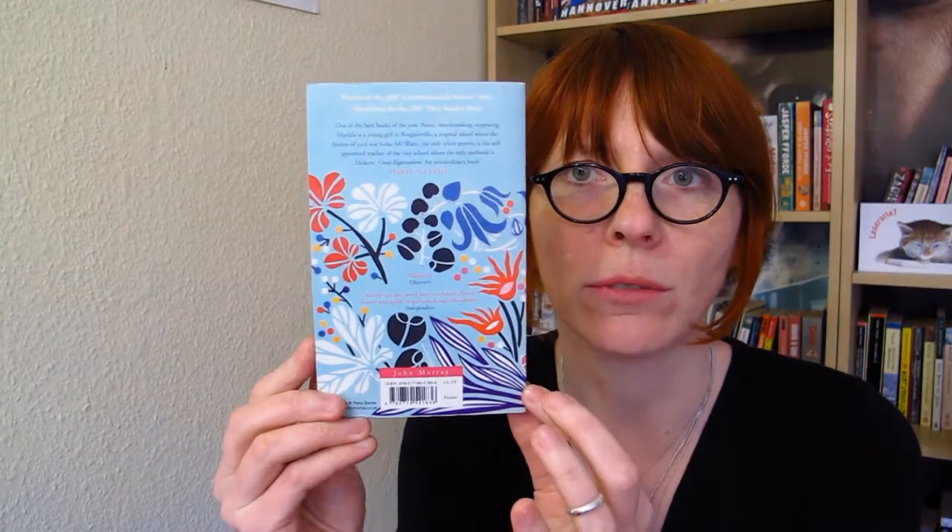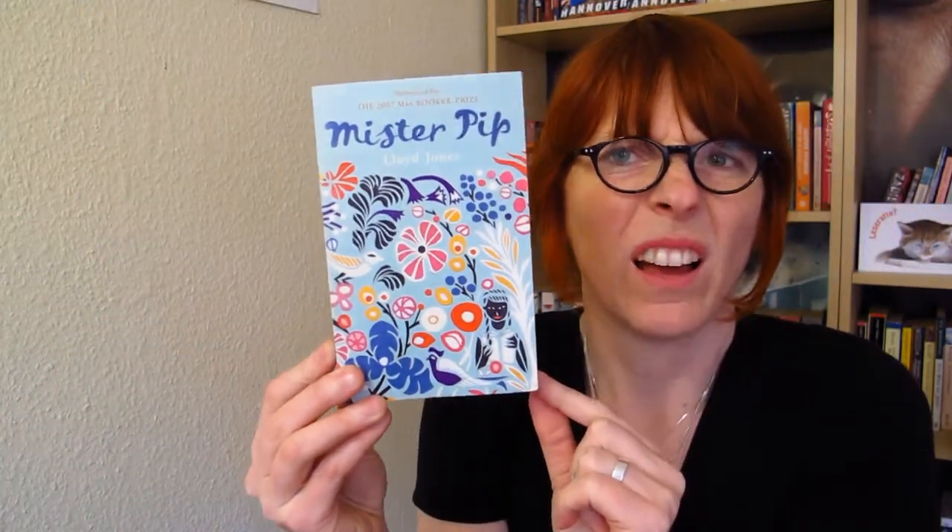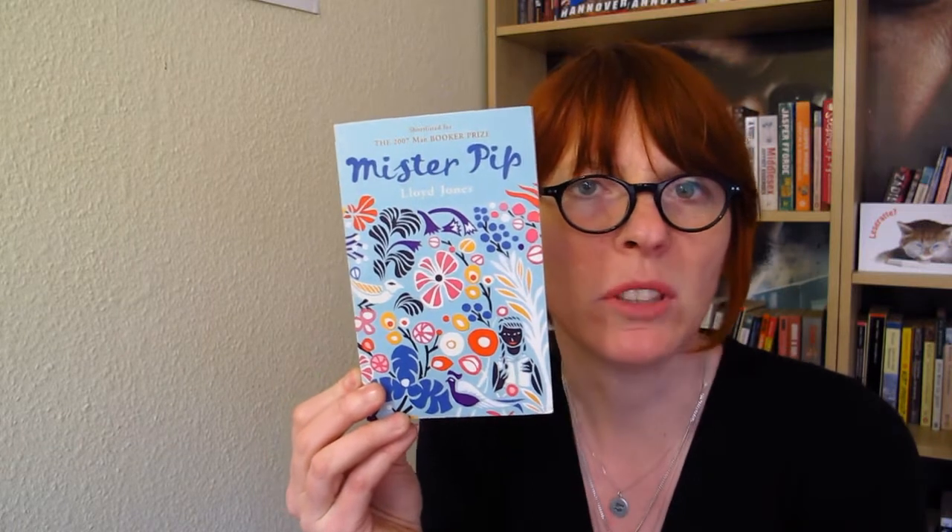And the last book I chose is Mr. Pip by Lloyd Jones. I really liked the idea with all the flowers on the cover — you can see they go all the way around. And if you look really, really carefully, down there is a person. I really liked that. All the colors, they just called out to me. Colors on books and flowers. And I love the title, Mr. Pip.